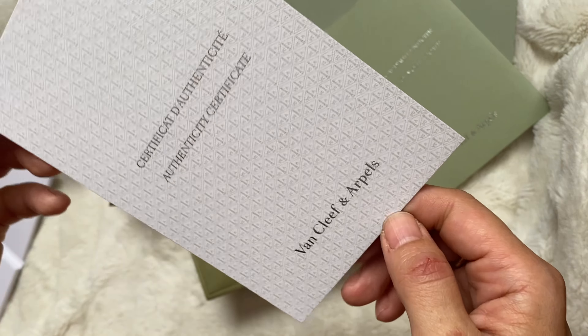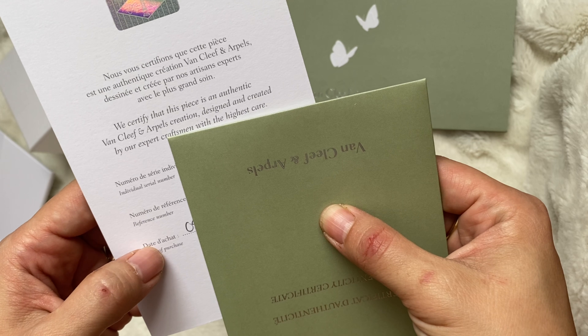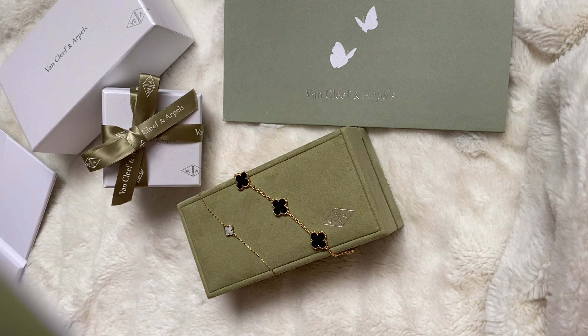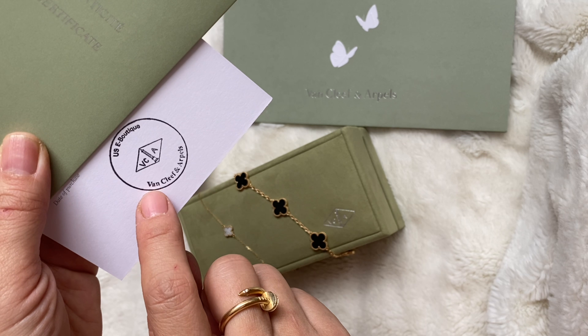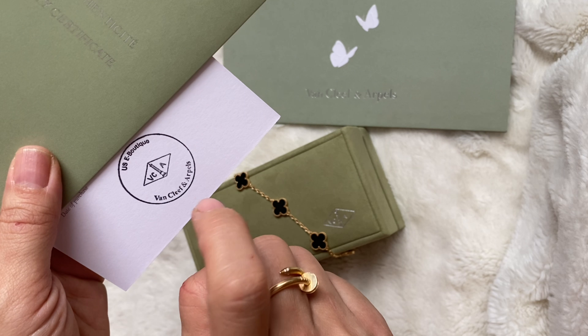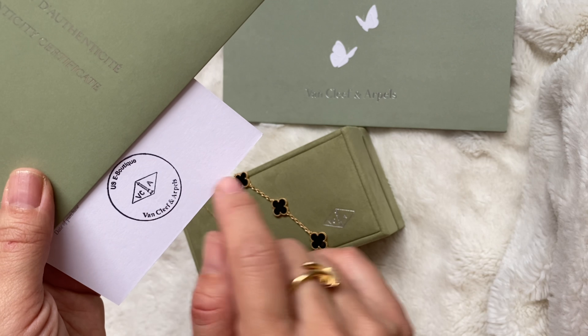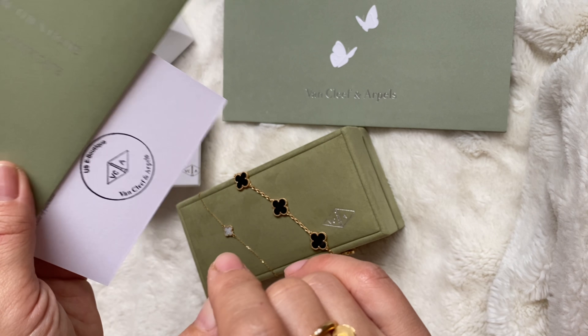On the backside, it has the hologram right here. You can see it has the serial number and the reference number. The item number and date of purchase are here, and you will have a stamp. I purchased this from the e-boutique, so it has the e-boutique stamp. If you purchase from a different location, it will come with that location's unique stamp.